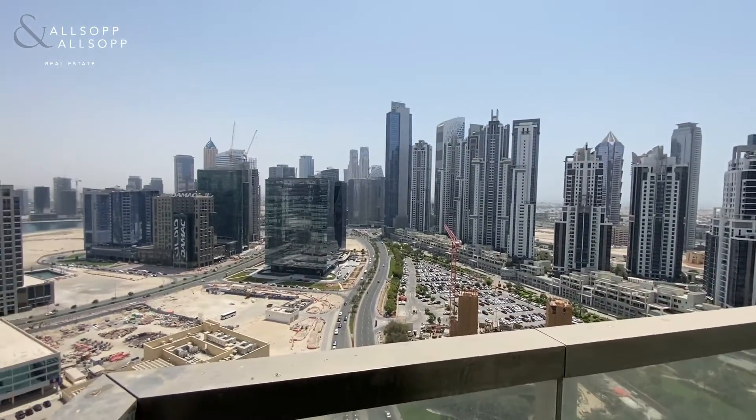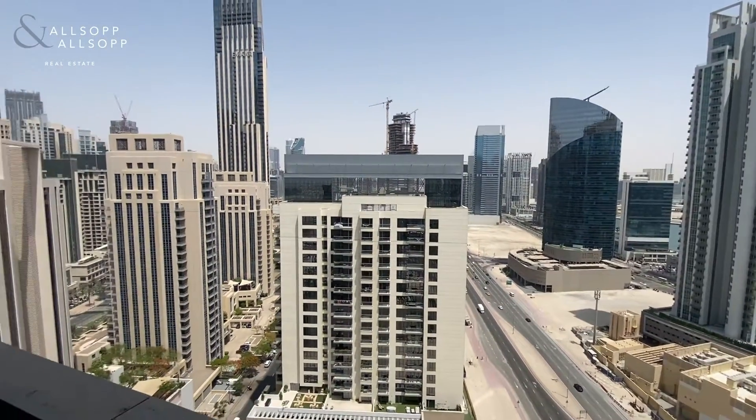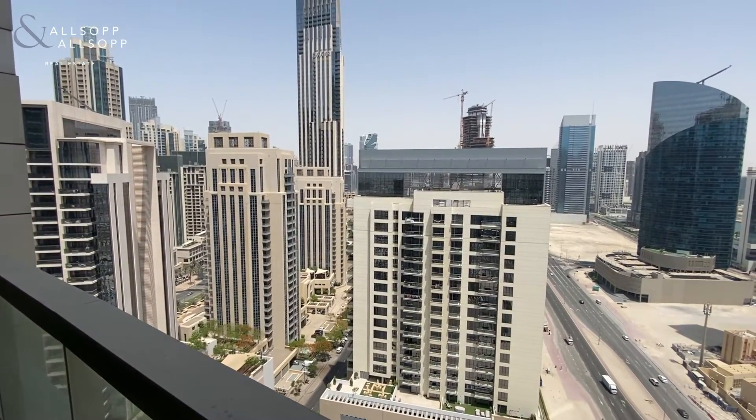One of the positives with this balcony is you'll have sun all day. It rises from the east and it actually sets in the west. If you would like to arrange a viewing on this property, please give me a call on 058 592-5740. Thank you.